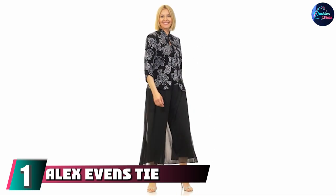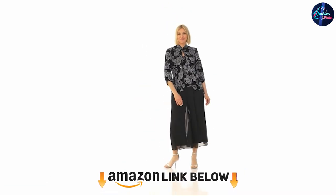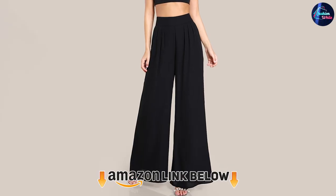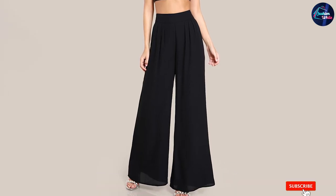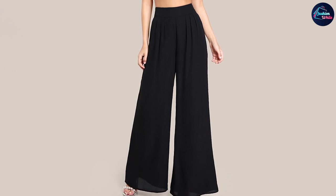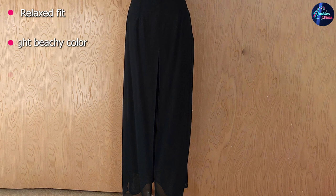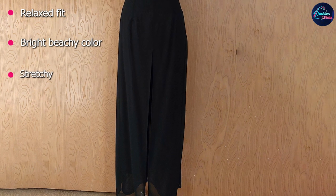At the first position of our list, we have the Alex Evans Tie Waist Mesh Pants. Don't box yourself in on holiday — instead, opt for this roomy wide-leg pant from Alex Evans. It's perfect with a bikini top, tee, or tank. Made with air chiffon, you'll love how breathable these pants are, hitting right above the ankle.